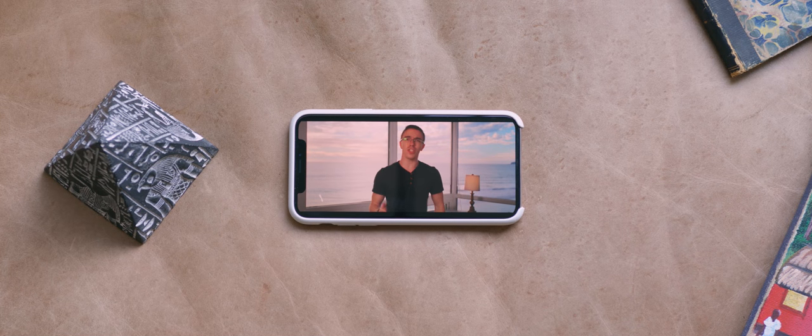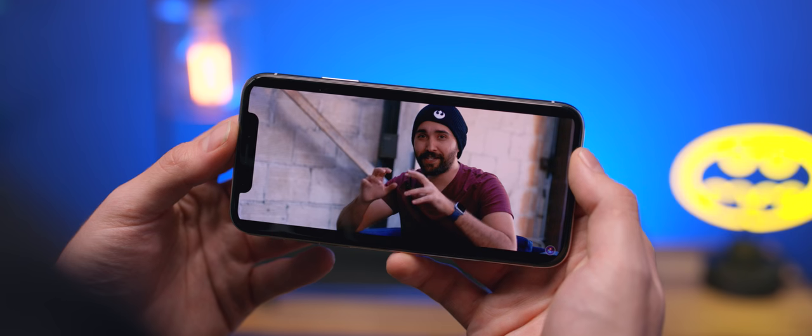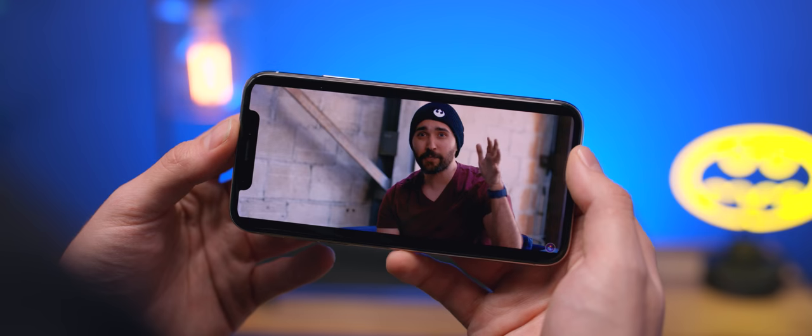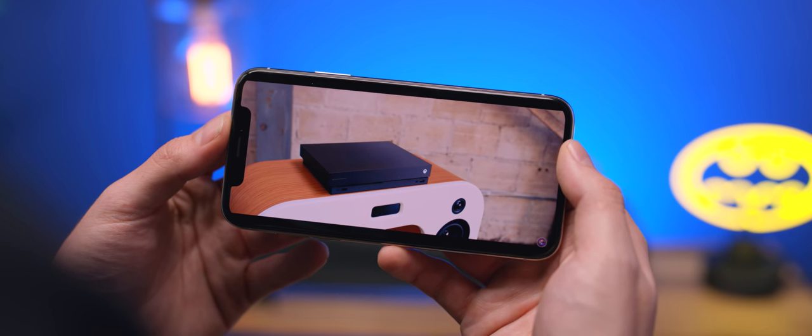Over the weekend, both Kevin Kenson and Austin Evans dropped some incredible-looking widescreen video, and watching those back on the iPhone X got me thinking: is this the future of content, especially with more and more phones headed that direction? The video you're watching right now is also in widescreen, so if you're watching on an iPhone X or a Galaxy S8, I would love to know how it looks on your phone.